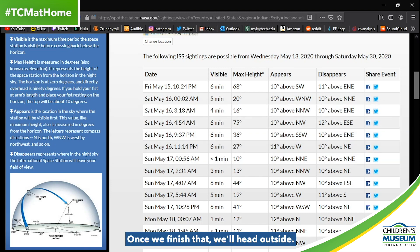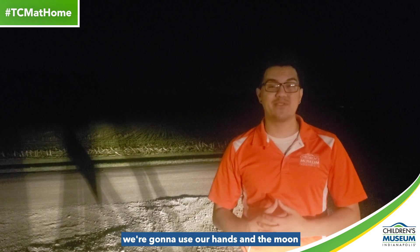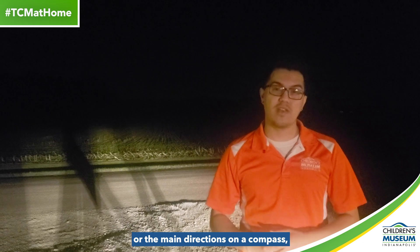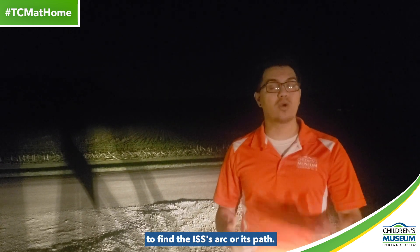Once we finish that, we'll head outside. Now that we know what the next sighting opportunity is, we're going to use our hands and the moon to help us find the cardinal directions — or the main directions on a compass — and the degrees of the night sky to find the ISS's arc, or its path.